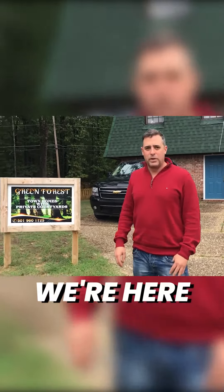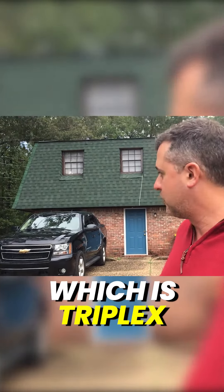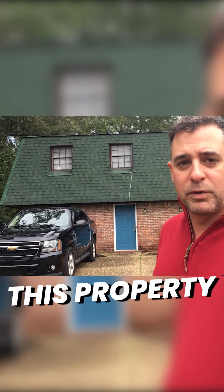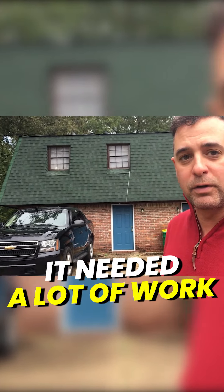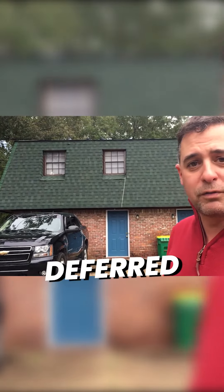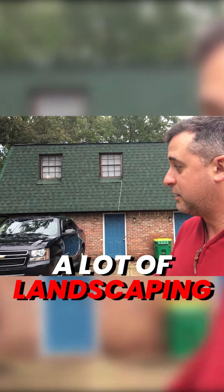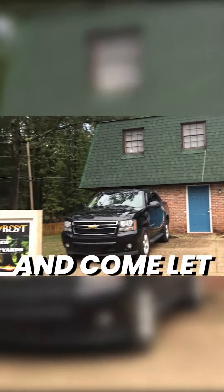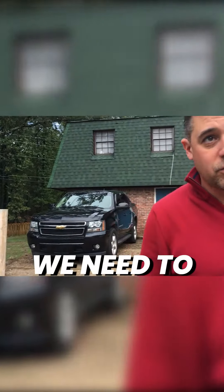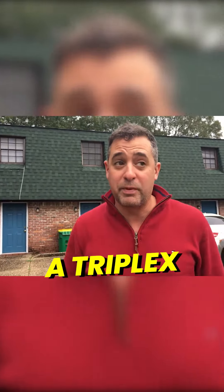Hi there, we're here next to my latest purchase, which is a triplex. This property was vacant when we purchased it — it needed a lot of work and there was a lot of deferred maintenance. There's a new roof and a lot of landscaping. We rebranded the property with a new sign, as you can see. Come let me show you around what else we did to make it the best triplex on the street.